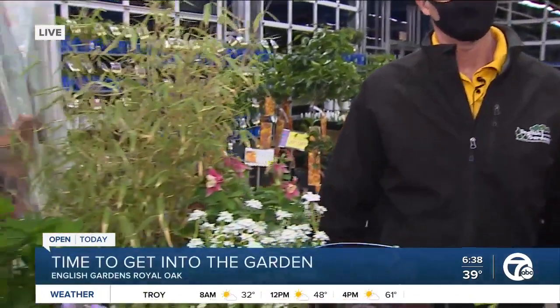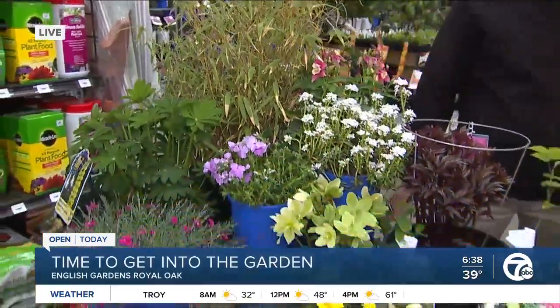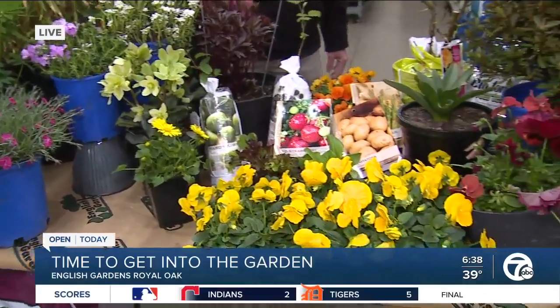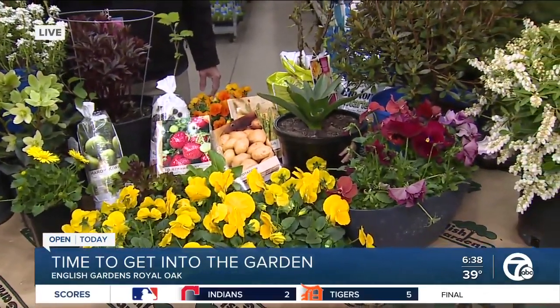We have got so much on this table. This table is so full. You give me another table, I'll fill it. So what can we plant now? What is the best thing to start with?